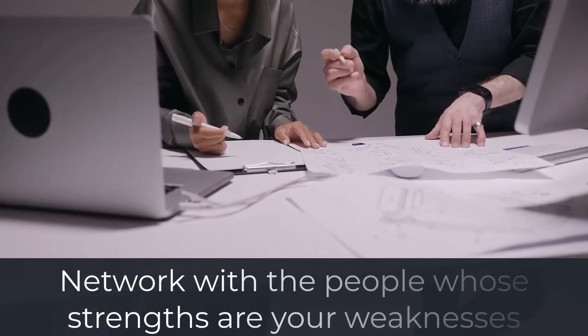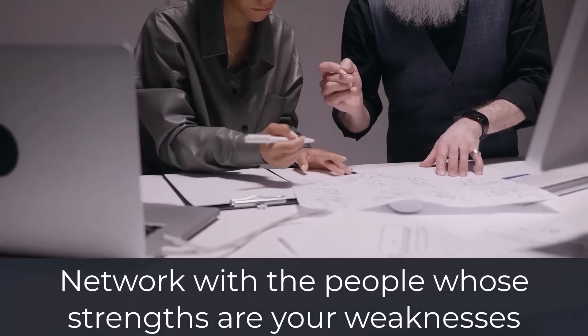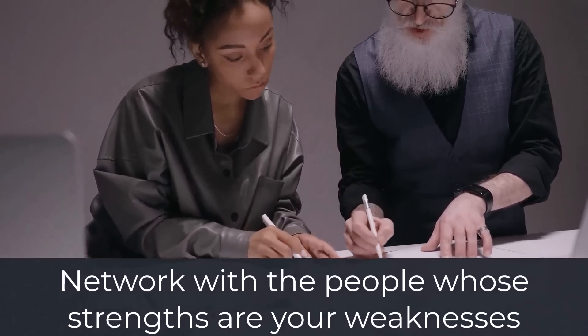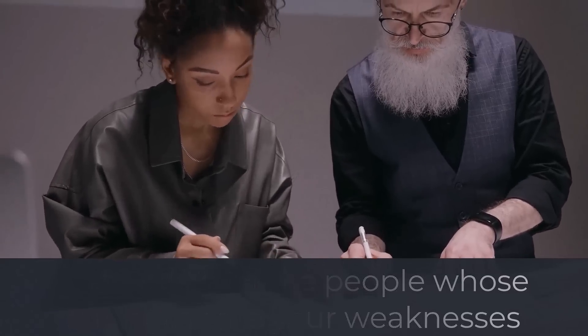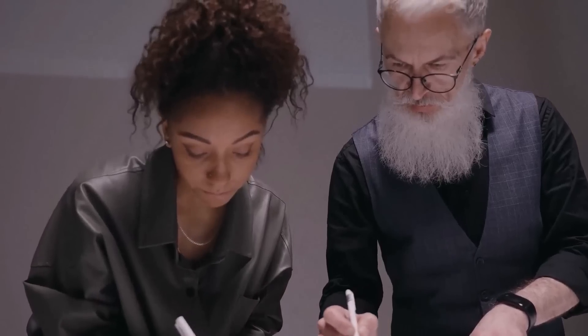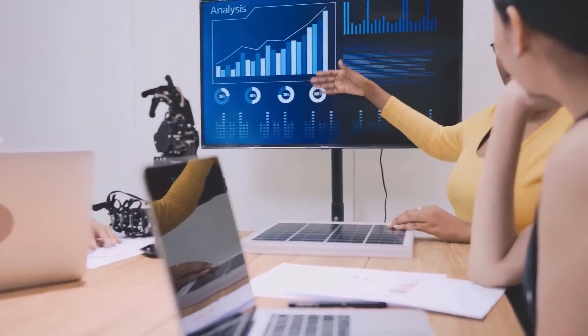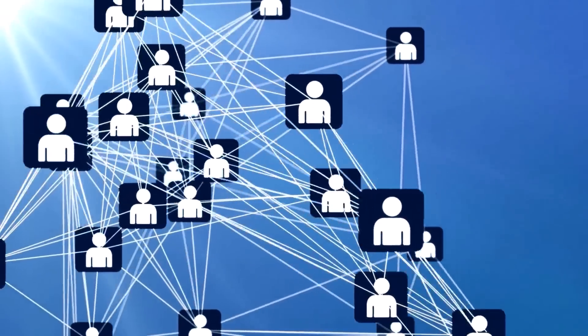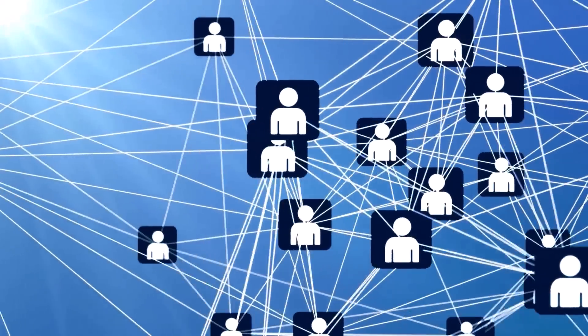The second piece of advice is to network with people whose strengths are your weaknesses. Find out if there are any experts on the topics in question inside your company or your immediate circle of acquaintances. Furthermore, find out if there are any external consultants your company cooperates with who are available to you. If those people cannot help you, there is a high probability they could point you in the direction of someone who could. So always ask: do you know someone that might be able to help me?